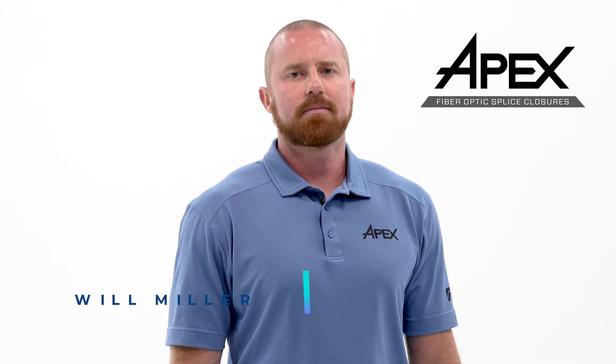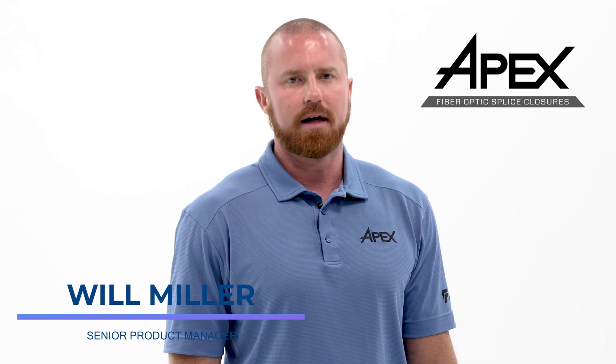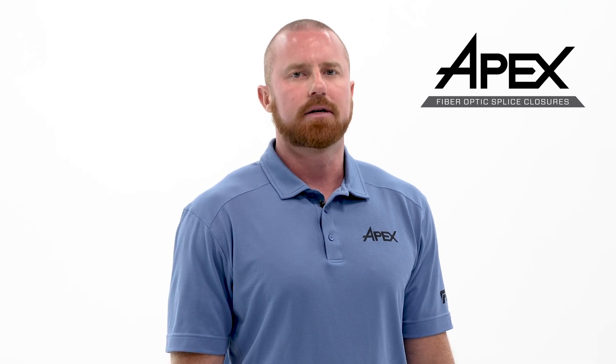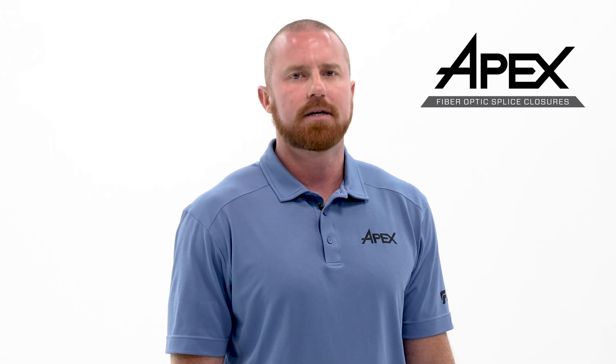Hello and welcome to the APEX Fiber Optics Splice Closure Launch Event here at AFL's headquarters in Spartanburg, South Carolina. Feel free to use the comments section to ask questions that we will address later in the Q&A session. Today you'll get an inside look at the latest technological innovation from AFL and all the features and benefits that can benefit installers and network operators all over the world.